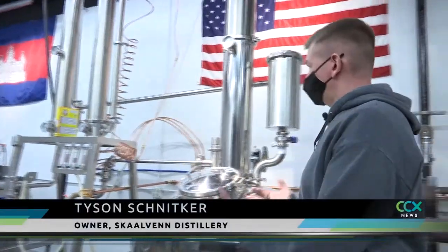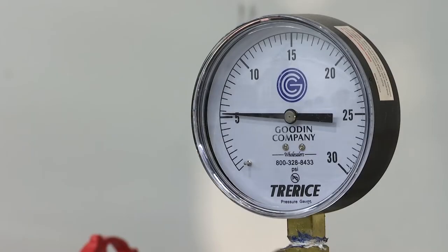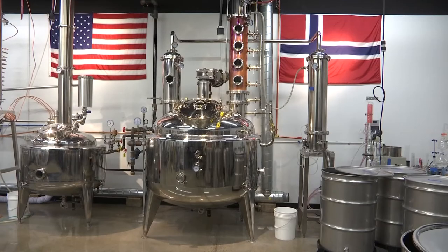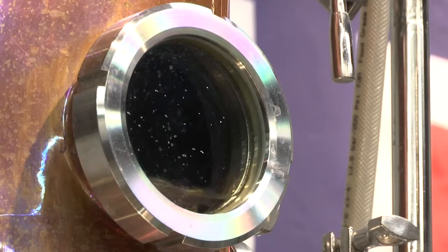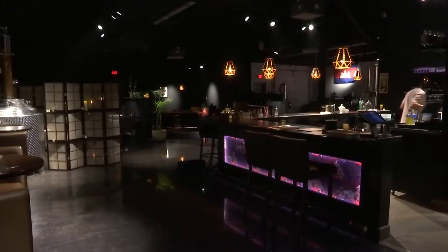This is our new workhorse. We just upgraded to this just a couple months ago and it's working great. But that piece of equipment isn't the only thing about this distillery that's new. Skolvin distillery is now home to a cocktail room, fulfilling a goal that's been on Tyson's mind for years.